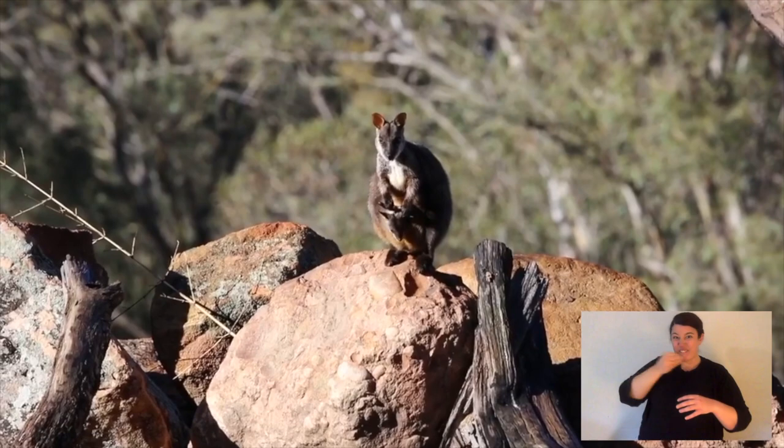The brush-tailed rock wallaby is one of our flagship species at Aussie Ark. It used to be found in our area of the Barrington Tops and there are still some scattered populations. But it's our job to breed as many as we can, get them into our sanctuaries, and let them call a place they once did home again.